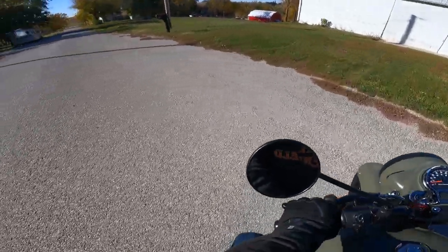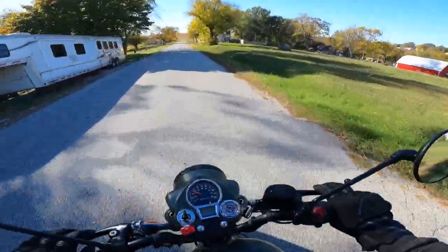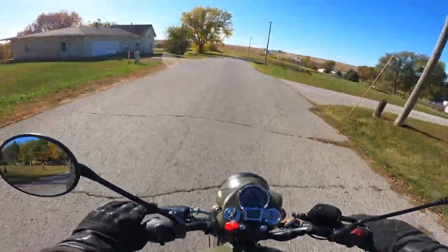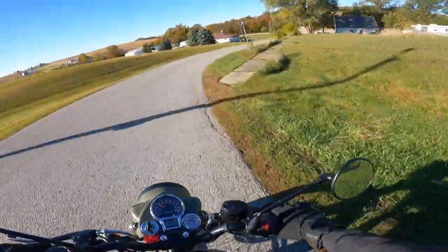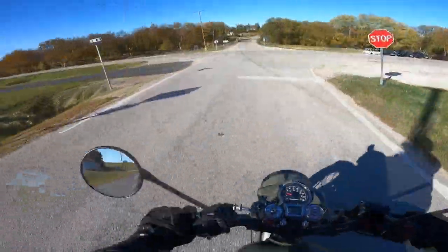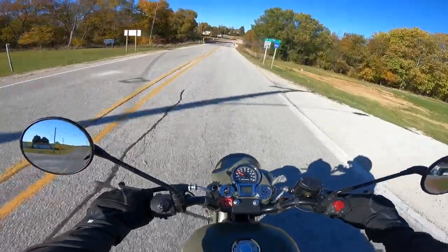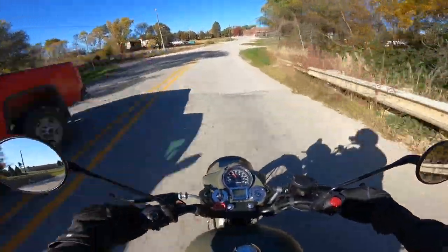Look at that — spins around on a dime and gives you two nickels change! It's got a 300 millimeter fixed disc on the front with a dual-piston Bybre caliper. On the rear, it's ABS front and back, with a 270 millimeter single disc and a single-piston Bybre caliper. I think the brakes on these are excellent — they work very well and they're incredibly predictable. Predictability on brakes is something you really want.